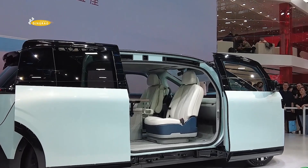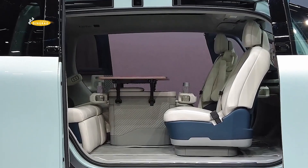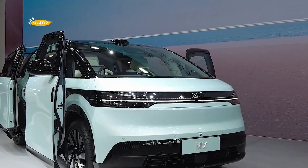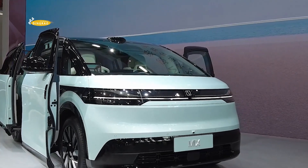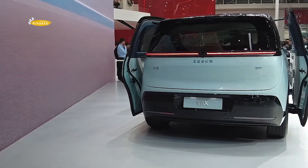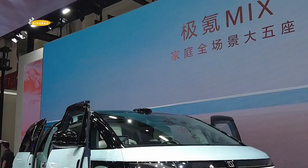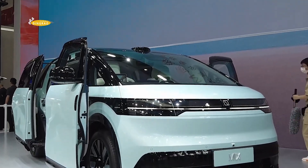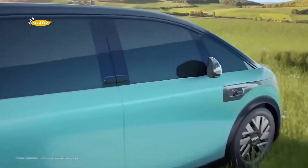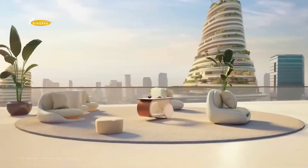Launched in 2021, the Zeekr brand's first four models — the Zeekr 001 Hatchback, Zeekr X Hatchback, Zeekr 007 Sedan, and Zeekr 009 Minivan — have been very successful. According to the China Association of Automobile Manufacturers (CAAM), sales of Zeekr electric vehicles in the first quarter of this year reached 33,059 units, an increase of 117% over the January to March 2023 sales.